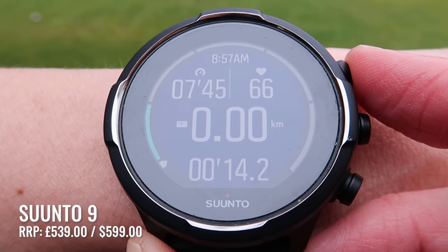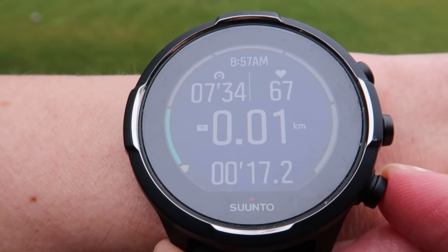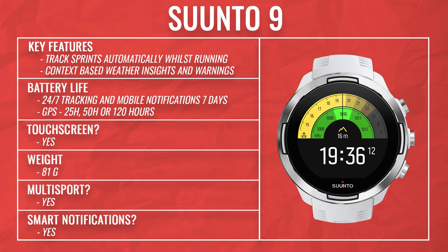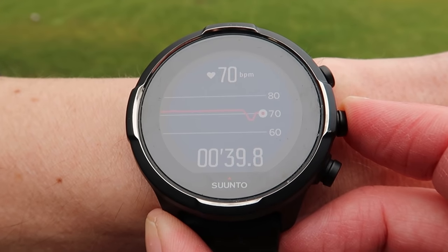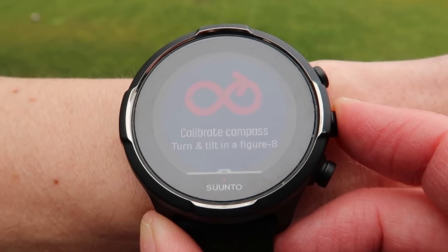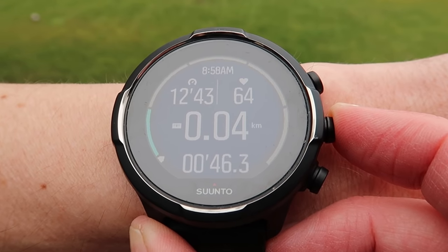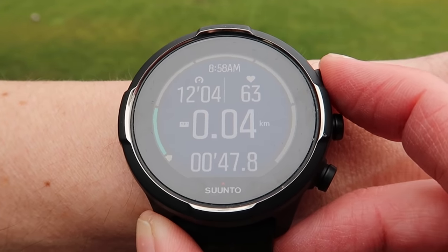The Suunto 9 is Suunto's flagship watch and it's a big one. It weighs roughly the same as the Garmin Fenix 6 but is physically slightly bigger, so depending on your wrist size you might want to take that into account, particularly as fit is important for optical heart rate accuracy. The increased size brings a big benefit in battery life — up to 120 hours of GPS performance for the longest adventures. It's a very sturdy, tough watch that looks and feels incredibly well built. There are three buttons on the right-hand side, coupled with a touch screen that's disabled during activities.